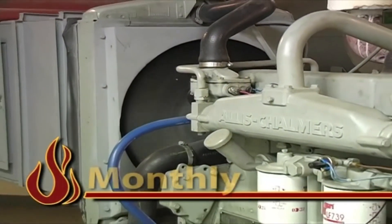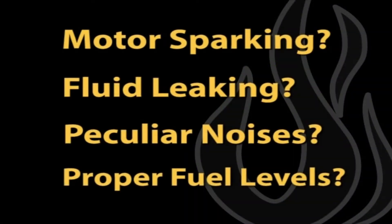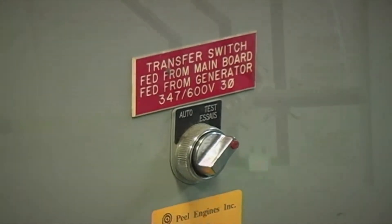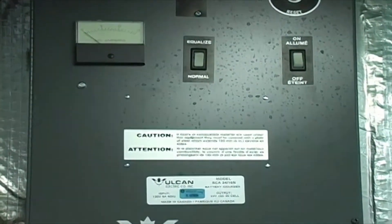Monthly maintenance requires you to operate the generator and check for any obvious problems. Is the generator motor sparking? Is there fluid leaking on the floor? Is the generator making any peculiar noises? Contact your generator service contractor to inquire about load testing on the specific generator for your building. Any additional information specific to your generator model will be attained through them.